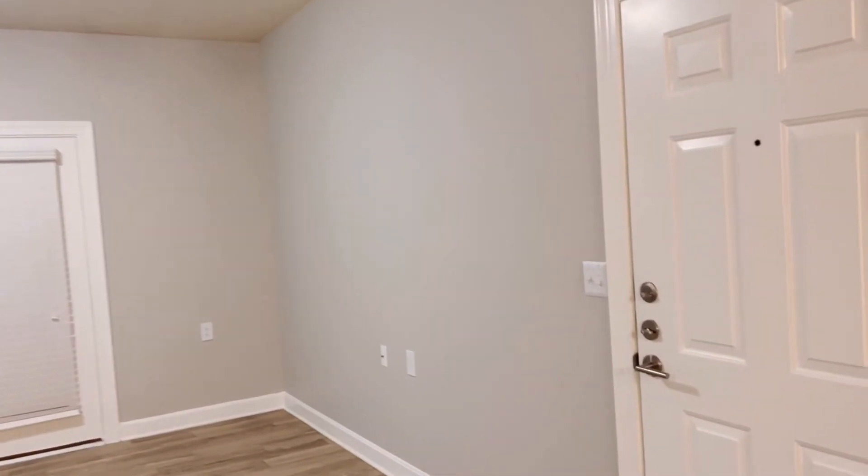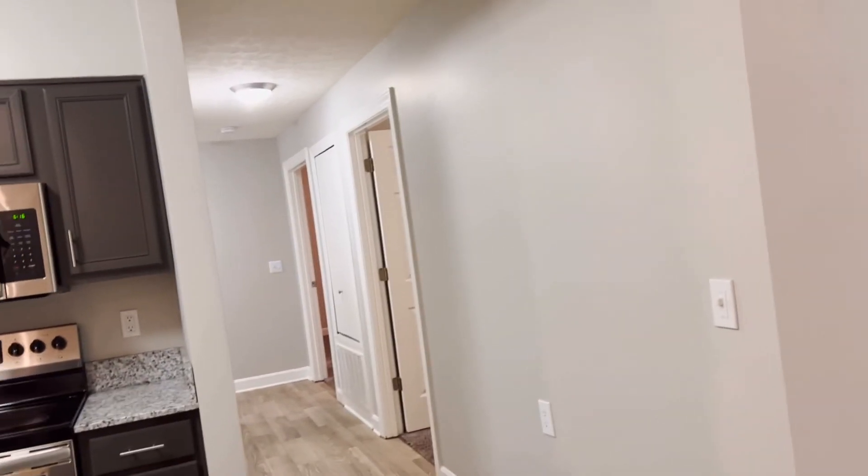So yeah guys, that's the empty apartment tour. I hope you guys loved this video — don't forget to like, comment, subscribe, and also share with your friends.